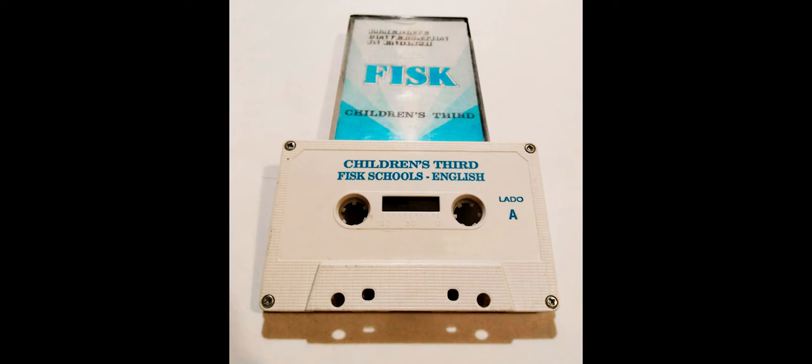Children's Third, page 28. What is this? It's a bicycle. What is this? It's a bicycle. What is that? That is a table. What is that? That is a chair. What is this? This is a cat. What is that? That is a dog.